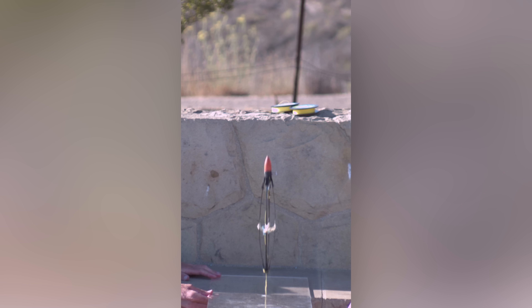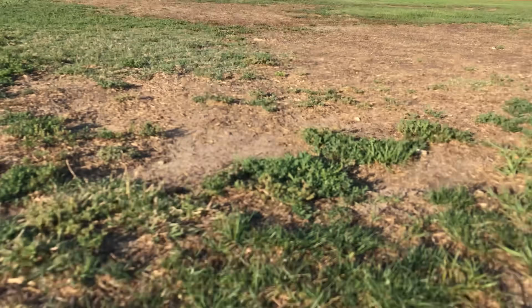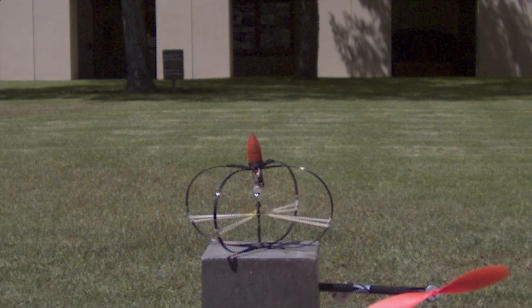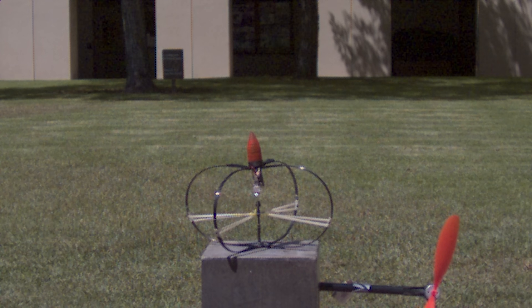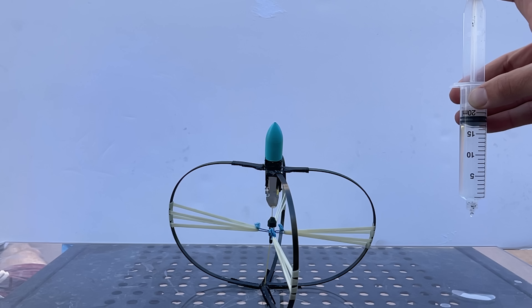The jumper goes from a standstill to over a hundred kilometers an hour in only nine milliseconds. That gives an acceleration of over 300 Gs — enough to kill basically any living creature.